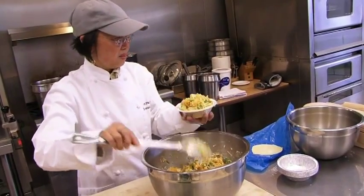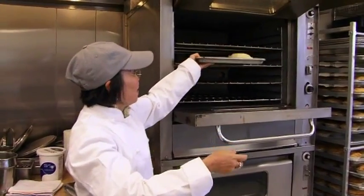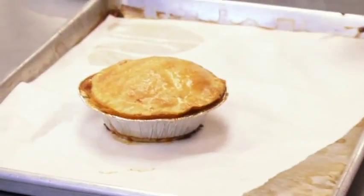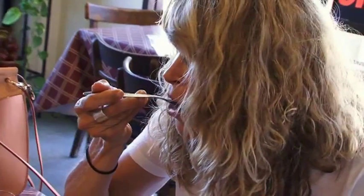It goes into the oven at 375 degrees for 25 minutes. This is my butternut squash pot pie, ready to eat — delicious with edamame and Gouda cheese. Customers agree: it's unique, it's beautiful, and it's delicious.